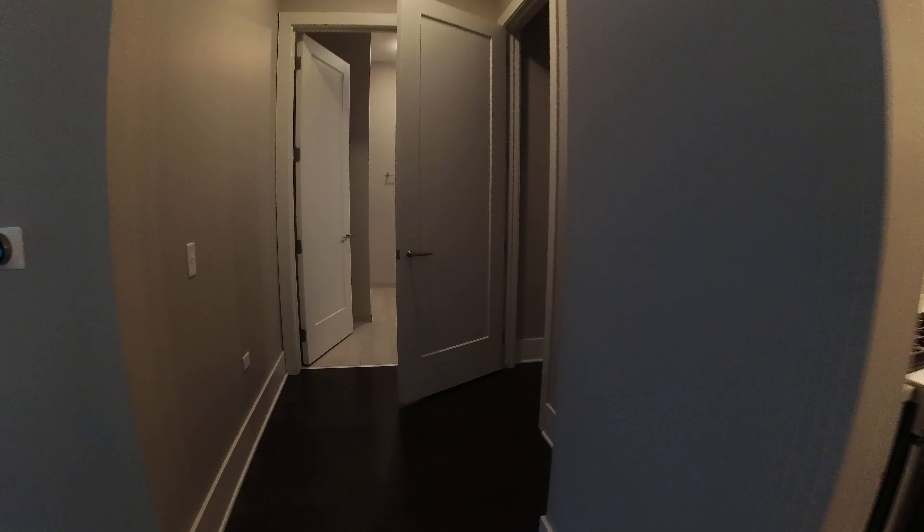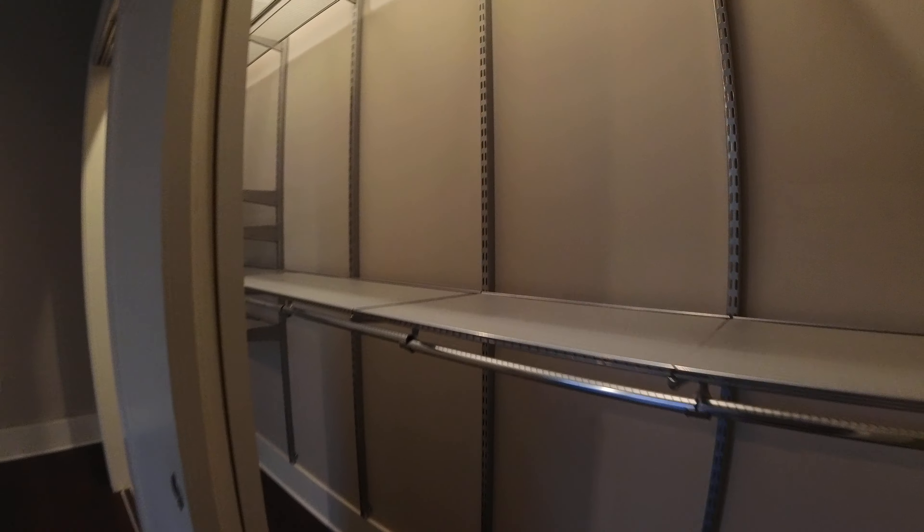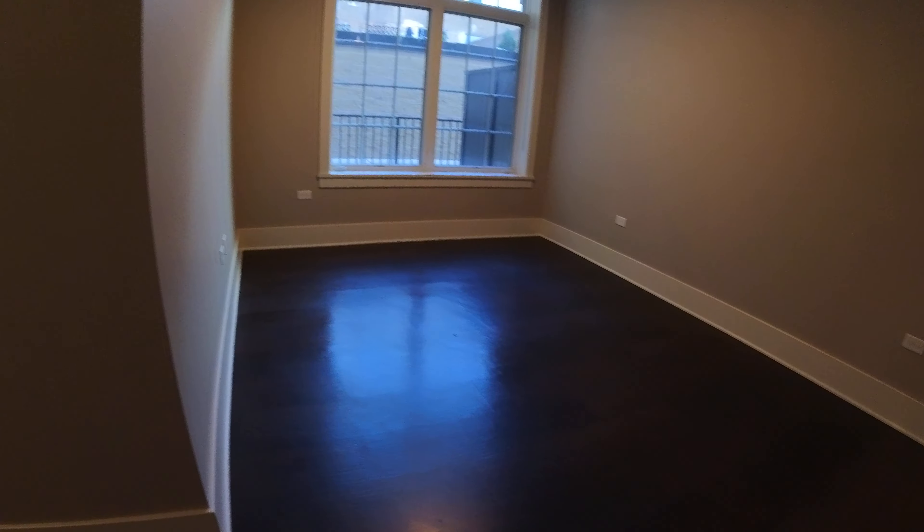Bedroom number two. This bedroom has a huge wall of closets — they're organizable also if you wanted to. This room would also fit a king-size bed, definitely a queen if that's what you're looking to do.